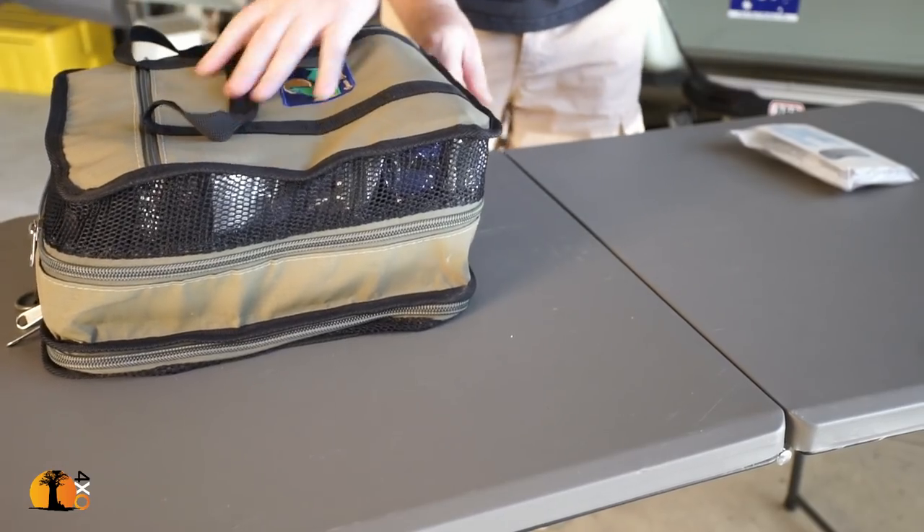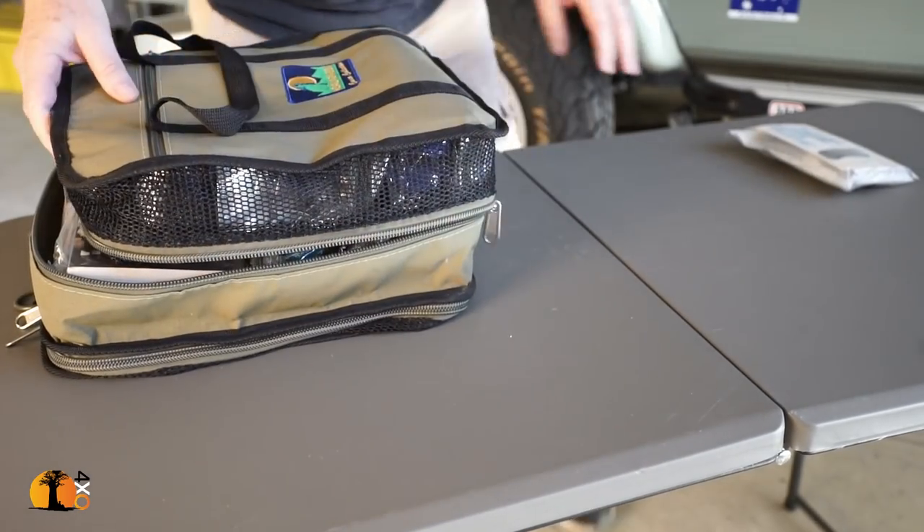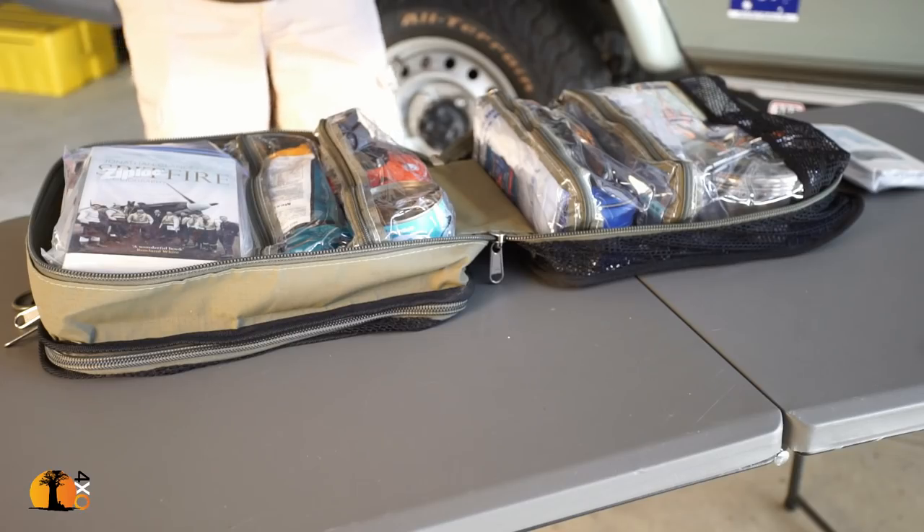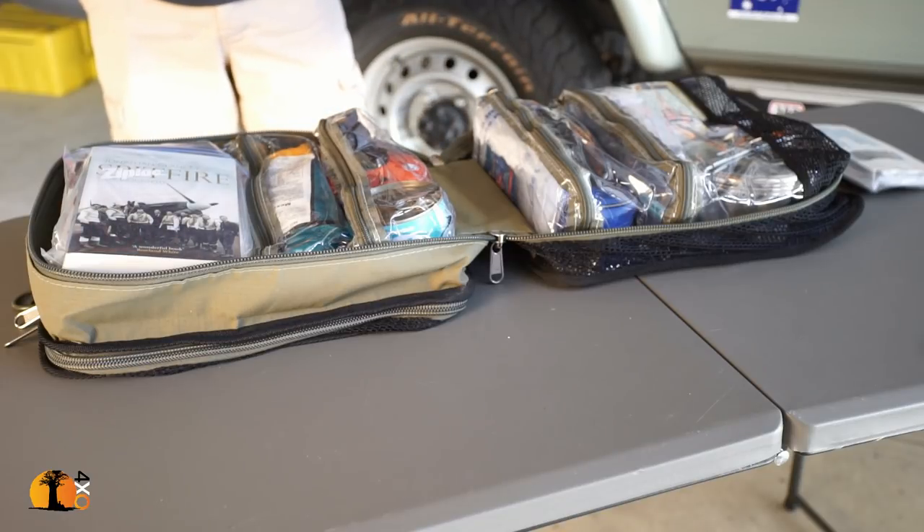Let's call it a grab bag, a bug out bag, an emergency evacuation bag — something that is going to save your life in the event of a catastrophe somewhere remote. It's not a doomsday bag. It's an 'I need to stay alive for 48 hours and communicate my situation to somebody else' bag. That's the purpose of a grab bag. I'm going to go through my thoughts — this is my grab bag.